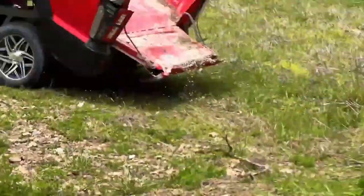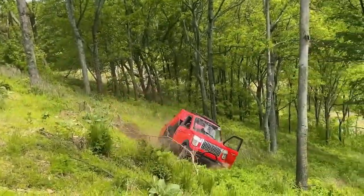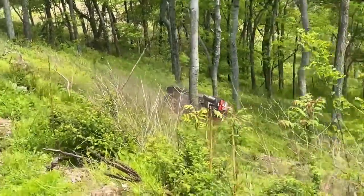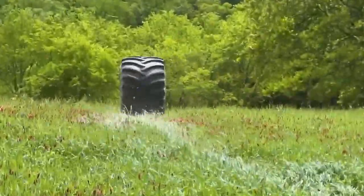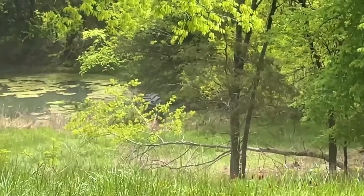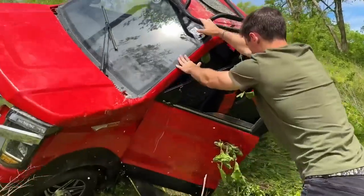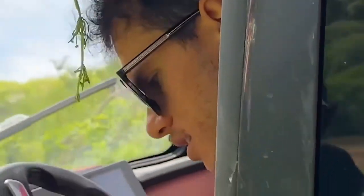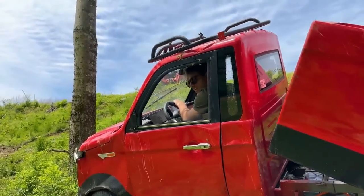Oh no, no, no! You didn't put it in park. Look, it's going to the ground. What happened? The parking brake is crap on this. I bet you this thing drives like nothing happened.